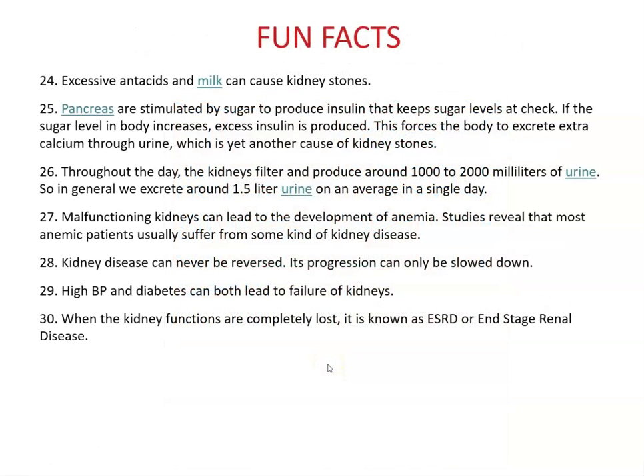Excessive antacids and milk can cause kidney stones, so be careful. The pancreas is stimulated by sugar to produce insulin that keeps blood sugar in check. Excess insulin forces the body to excrete extra calcium through urine — yet another cause of kidney stones. Diabetics are sometimes notorious for kidney stones because their insulin and glucagon levels are out of balance.